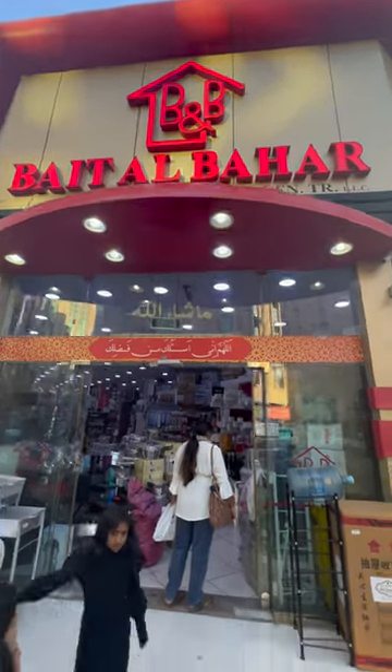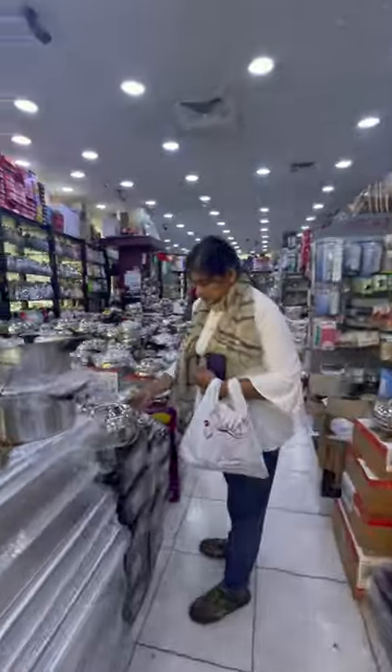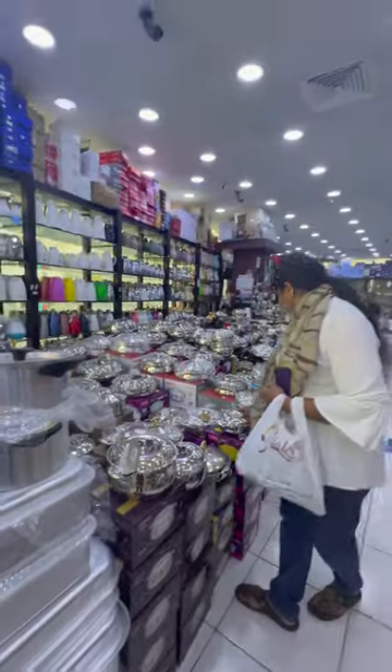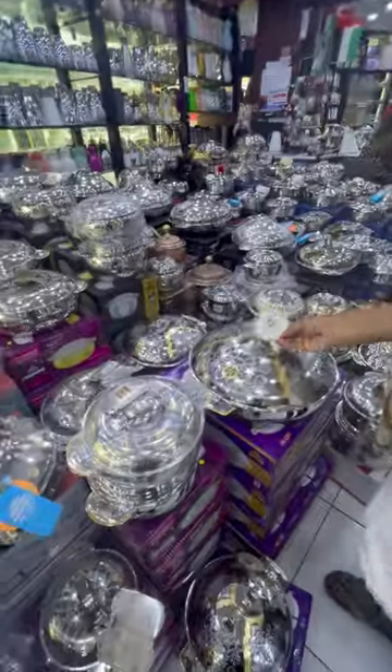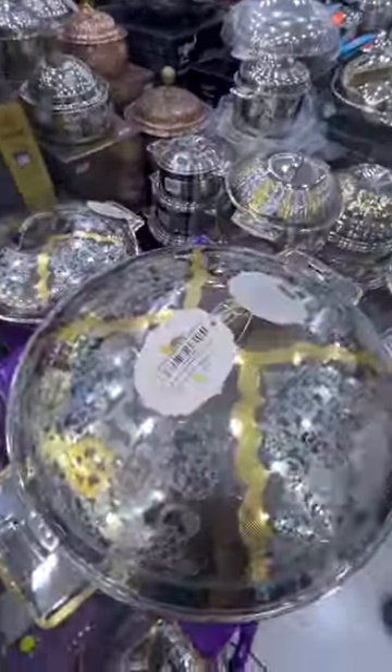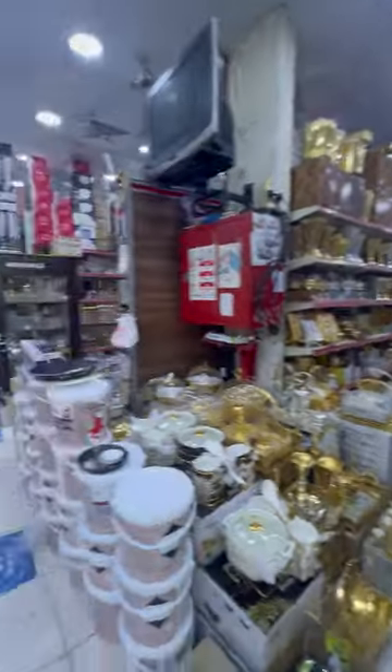Welcome back to my YouTube channel! Today, get ready to dive into a treasure trove of kitchen goodies right here in Sharjah. I'm thrilled to introduce you to this amazing shop where you can score top-quality kitchen utensils at unbelievably low prices — from classic clay pots to sleek ceramic plates and everything in between.